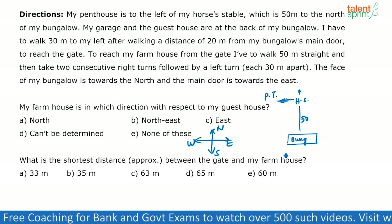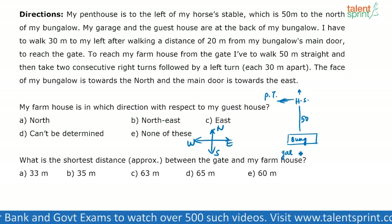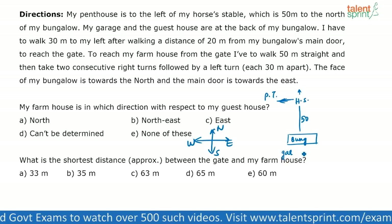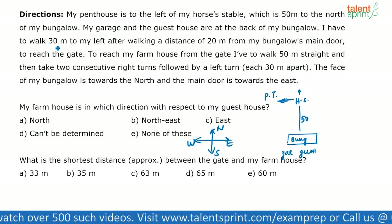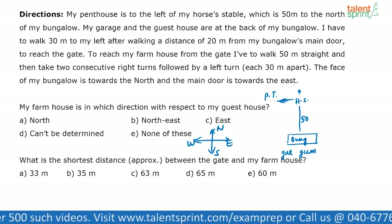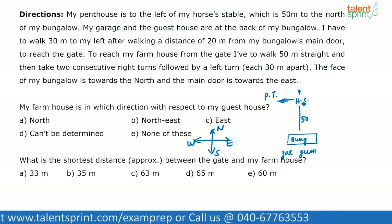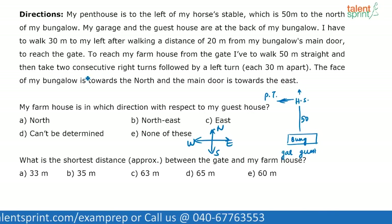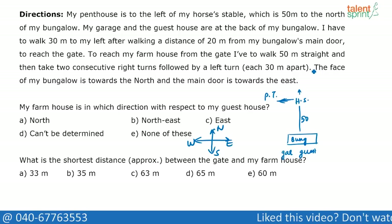My garage and guest house are at the back of my bungalow. Since this is the front of my bungalow, I'm assuming the garage and guest house are somewhere here at the back. Also, the face of my bungalow is towards the north — that's how I've oriented the diagram. My garage and guest house are at the back of the bungalow.